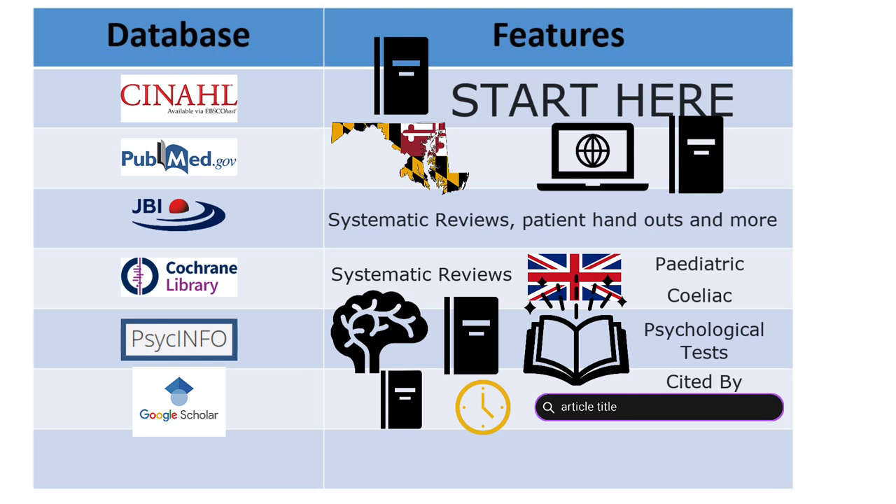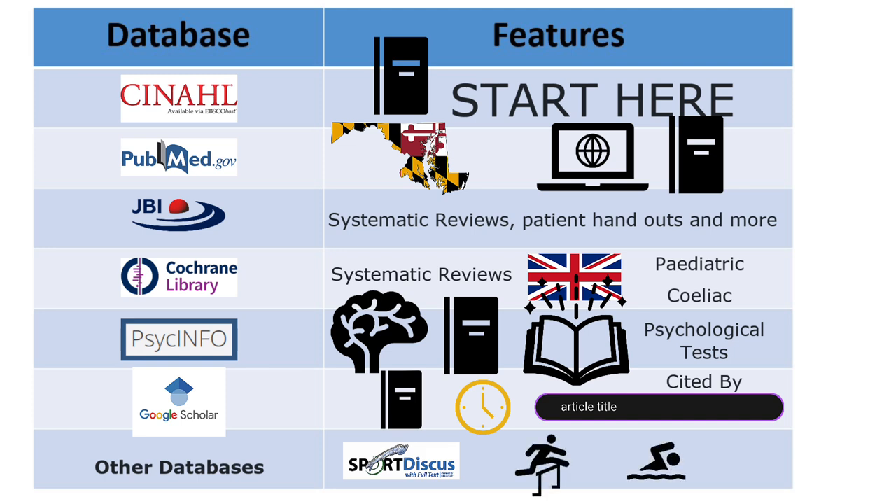Depending on the type of clinical or research question you have, there might be other databases and resources that are a better fit. Looking at rehab for patients who have undergone a shoulder procedure? SPORTDiscus, which indexes literature in sports medicine, exercise physiology, and related topics, might be a good choice.